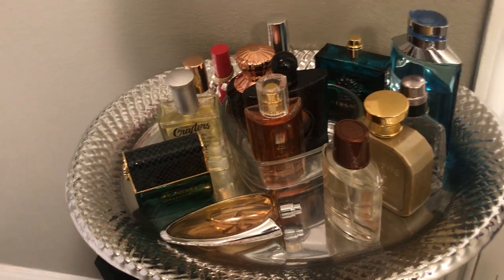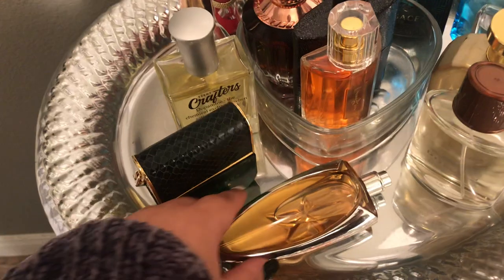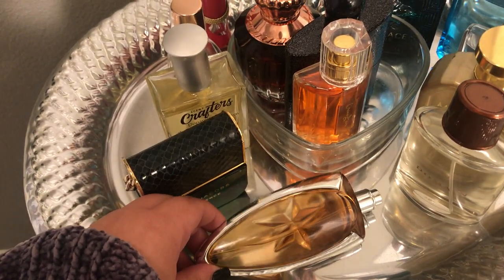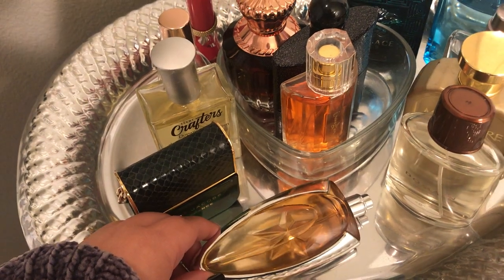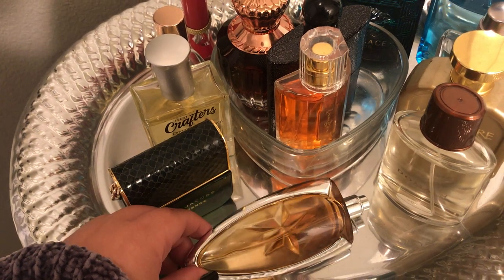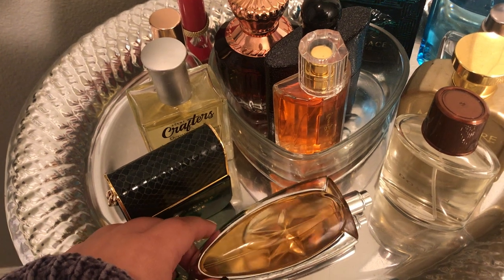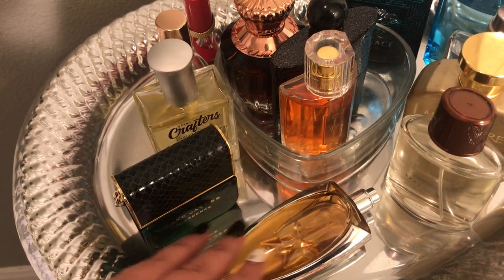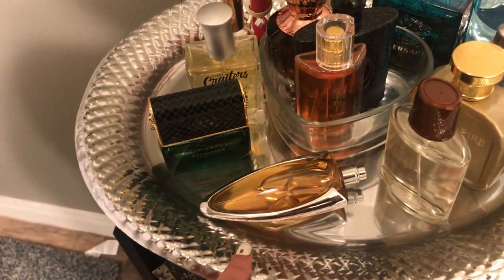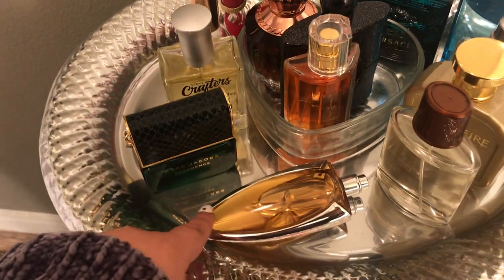I just want to talk about what I'm using right now. The first one I have is Angel Muse by Mugler. This is the yummy, delicious hazelnut cream perfume. It has hazelnut cream, grapefruit, red berries, patchouli, vetiver, sandalwood, and vanilla. So delicious — I made a video on this one. It's one of my most complimented fragrances, so check that one out if you want to learn more.